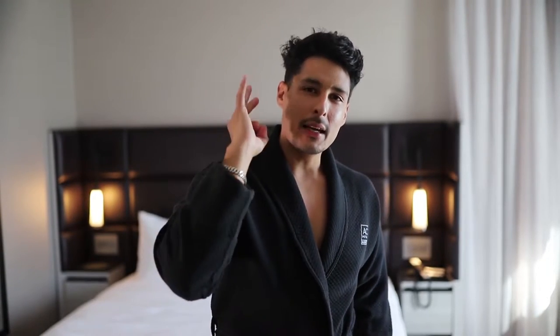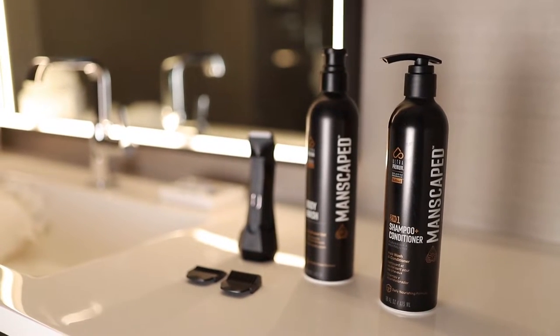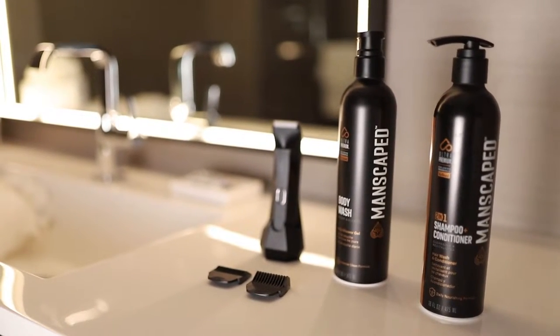For that, I will give you a three-step regimen to level up your shower game, covering the three big odor zones of your body: your butt, your balls, and your actual body. Introducing the newest shower formulations by Manscaped, who sponsored this video today, to improve your shower regimen.